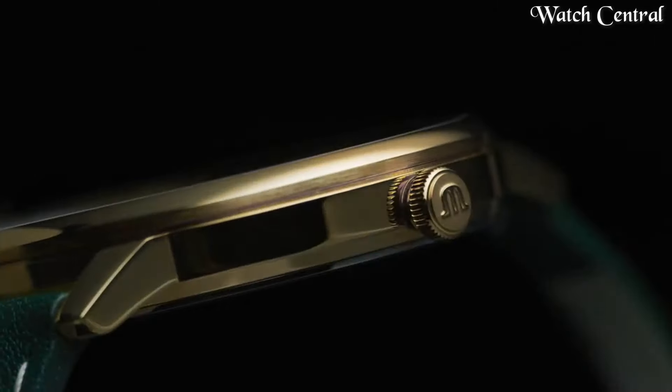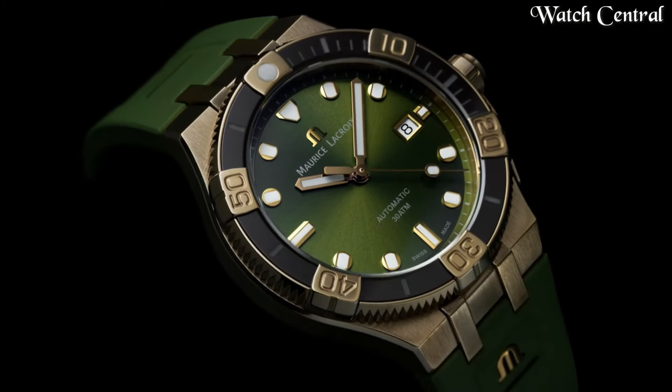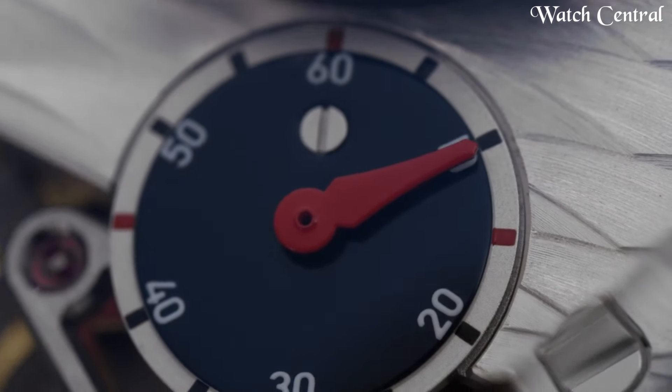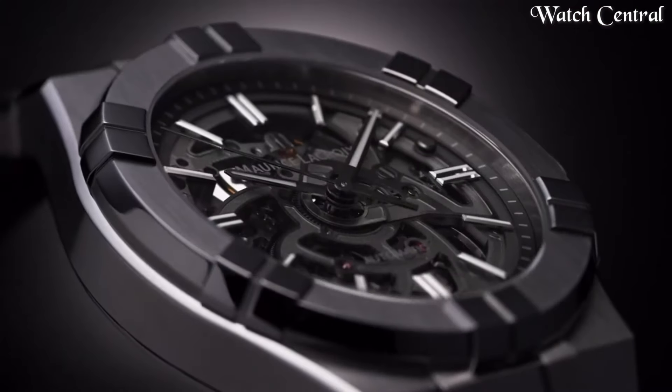Hello guys, in this video we're going to cover the best Maurice Lacroix watches based on specifications. I've included all the links in the video description below. Please like, comment, and subscribe to our channel and press the bell icon to receive more amazing content like this.